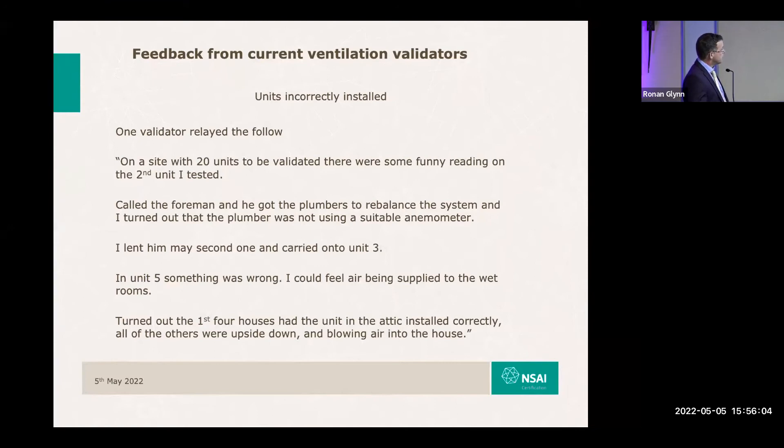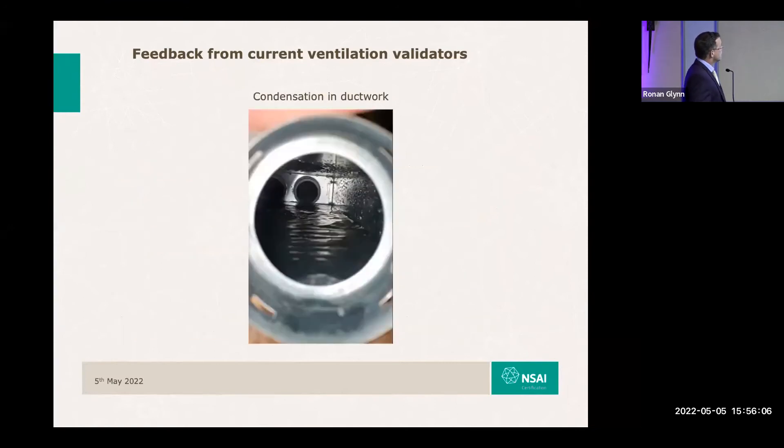There are further examples of condensation in ductwork, and also loads of examples of unconnected condensation ducting, which are going to give rise to huge problems.